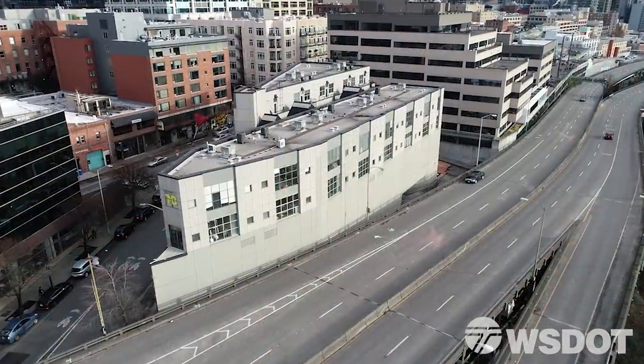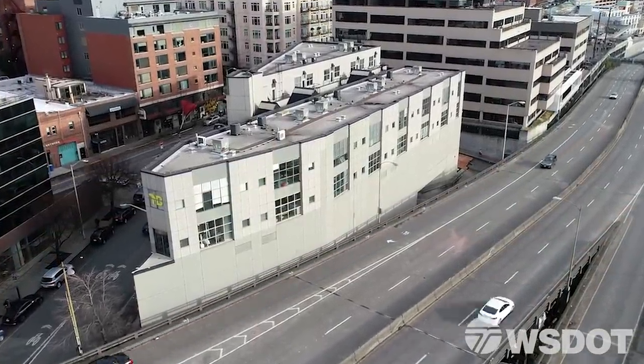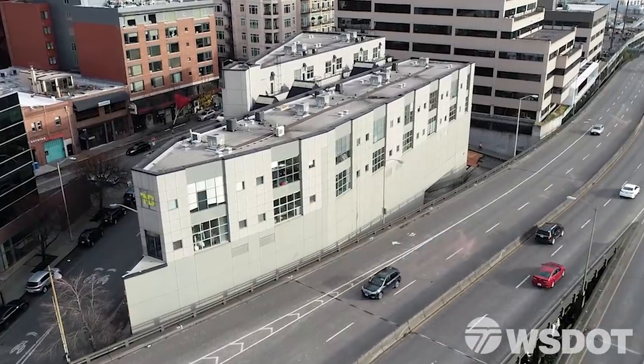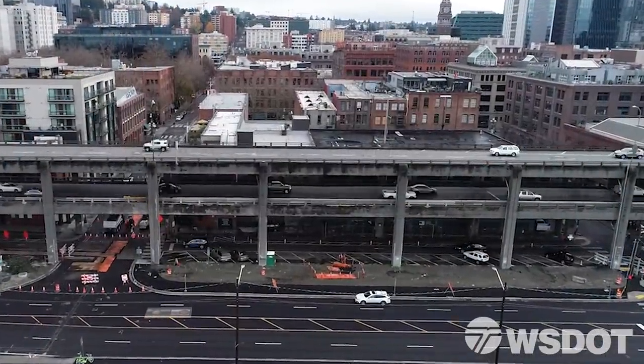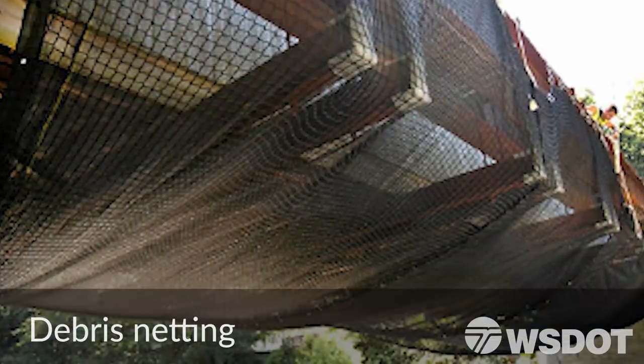Where we have buildings within five feet of the viaduct, we will remove the girders close to those buildings with a crane. In other cases, we will deploy barriers intended to keep rock from impacting the building.